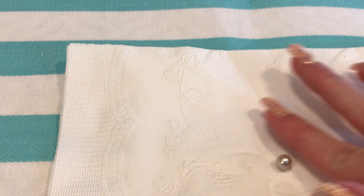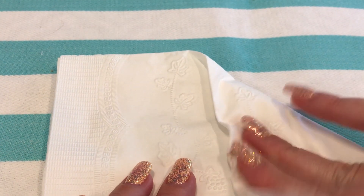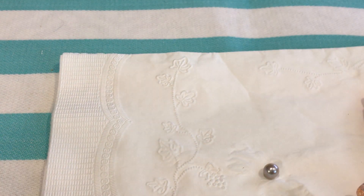Let me get rid of all these oyster shells. Take this napkin — oh yeah, look at that. I would say that is a purple orient. Very, very beautiful. Okay, that's going to look wonderful in the hummingbird.